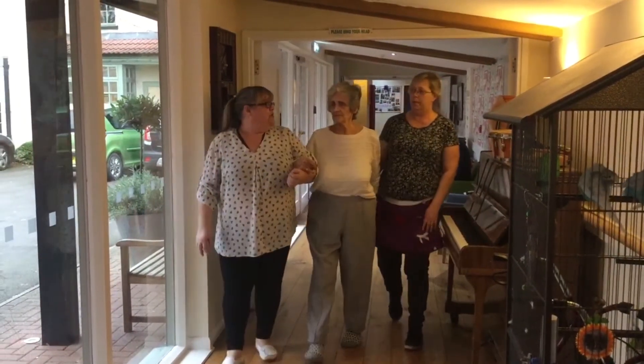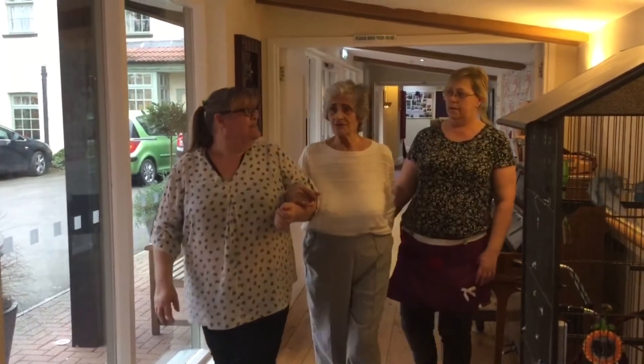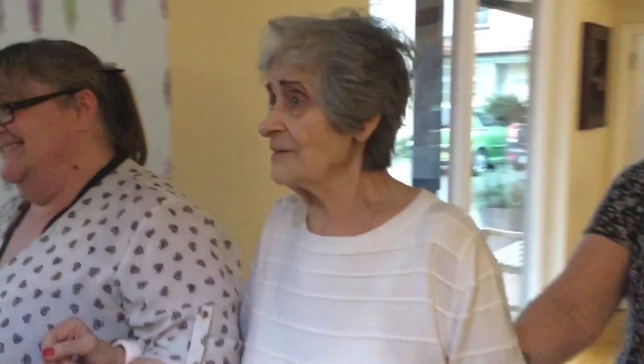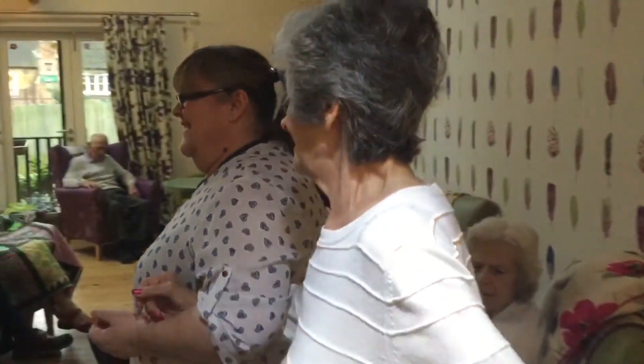In care homes lots of people are frailer. They've fallen before, and once you've fallen you're more likely to fall again. A fall can lead to people fracturing their hips, fracturing their arms, getting horrible bruises on them, cutting their skin, ending up in hospital, being in terrible pain and being very frightened of moving around.